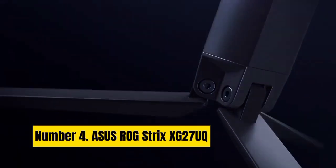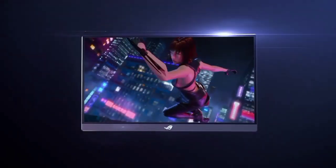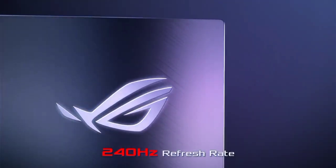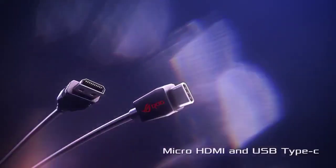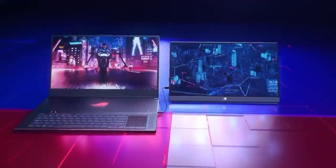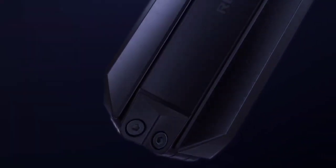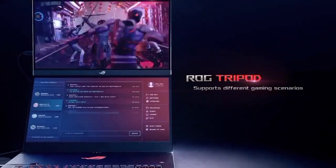Number 4: ASUS ROG Strix XG27 UQ. Until now, 4K gaming has been a concept only attainable by hardcore enthusiasts who dedicate everything they have to PC gaming. Not anymore. Thanks to the recent launch of the 30 Series cards from NVIDIA and AMD's RX Series equivalents, it's finally affordable for those who desire it. To reach that level, you need one of the best monitors on the market, but they're usually more expensive than the graphics cards themselves. The ASUS XG27 UQ changes that entirely, bringing almost the best possible specs on a 4K screen down to a reachable tier for general PC gamers.